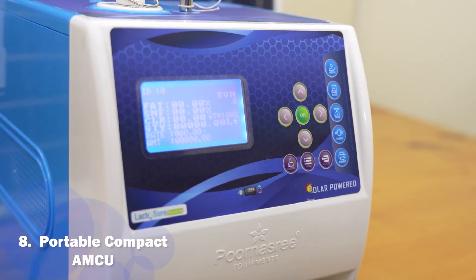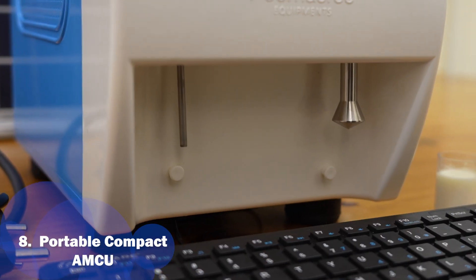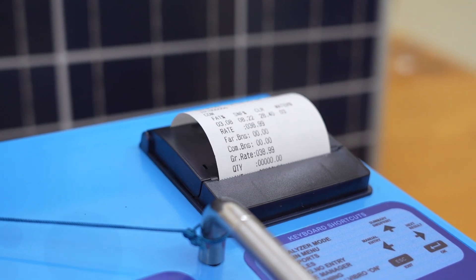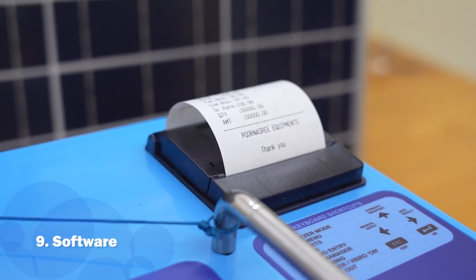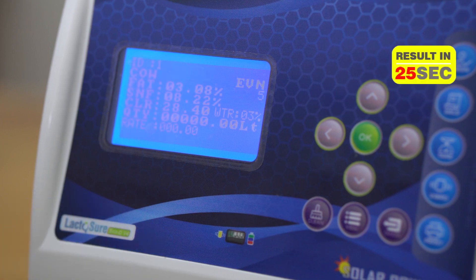The biggest strength of the compact AMCU model is that it is portable, combining the analyzer, stirrer, thermal printer and inbuilt DPU with the latest software. It is the fastest analyzer with a testing time of just 25 seconds.